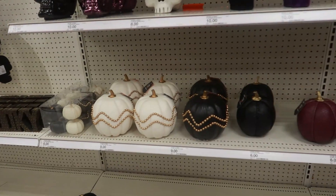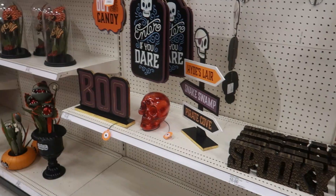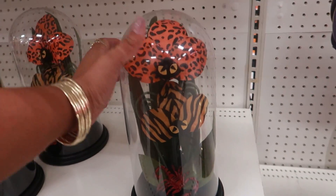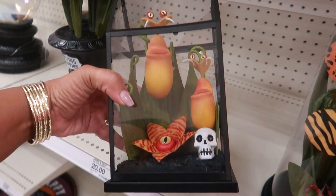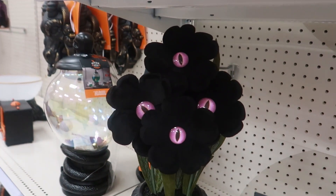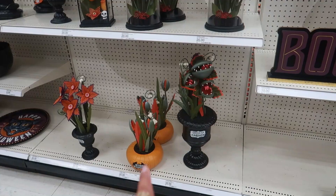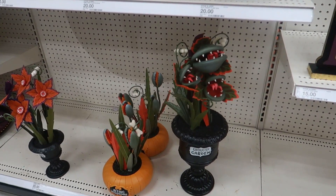There's some pumpkins for $9 — the spooky ones. And then look at these — I snuck over here even though she's working. $20 dollars for that. Oh look, that's kind of cool, with the eyes. Okay, I like that — it makes me think of that movie, 'Feed me, Seymour!' — I can't think of the name right now. The Ghoulish Garden.